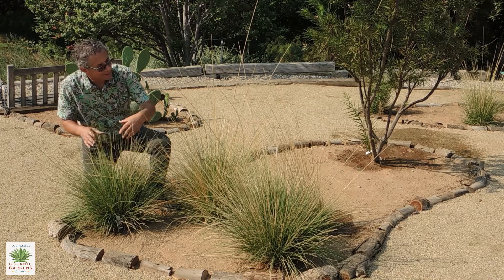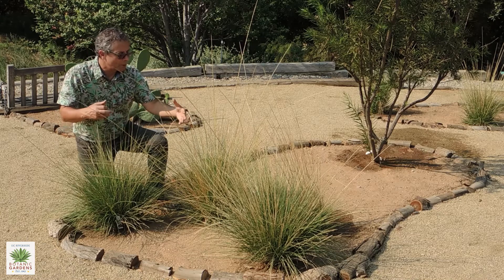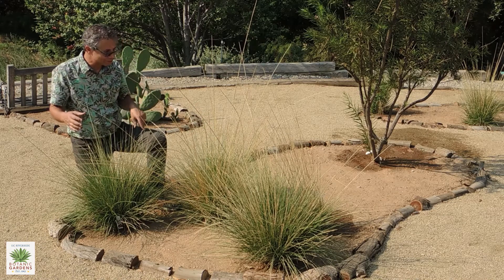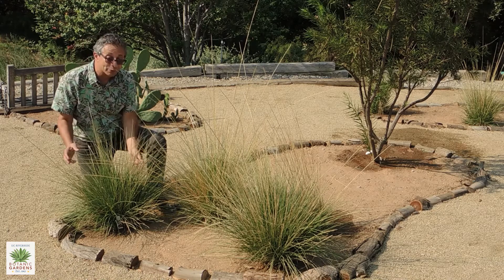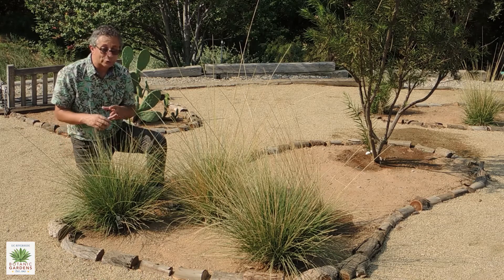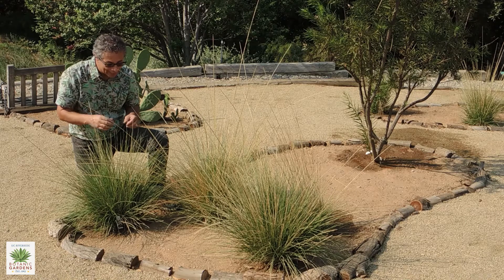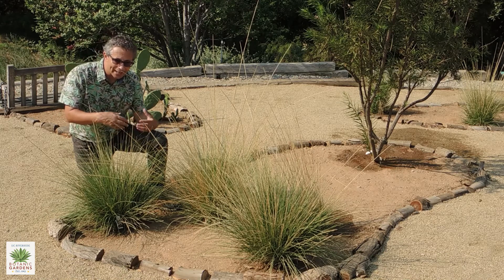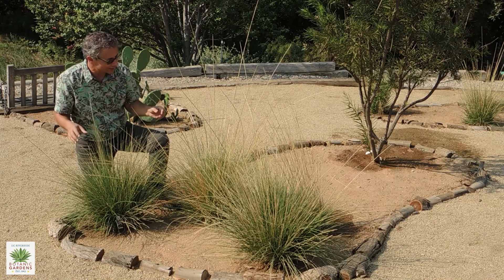These bunch grasses probably look best planted in groups like this or in drifts. This is a very adaptable plant — it's found throughout much of the state. It can get by in very dry situations as well as in some moisture areas as well.